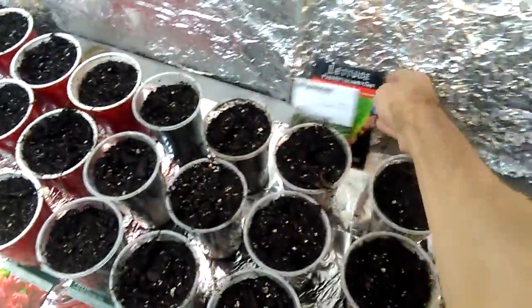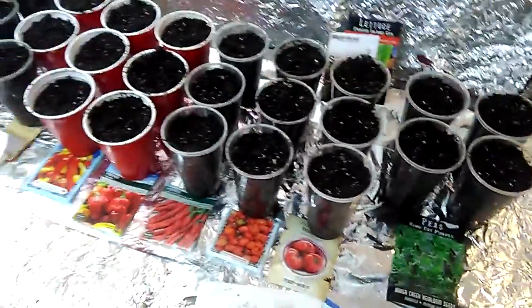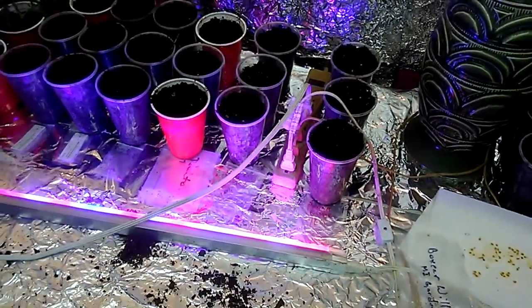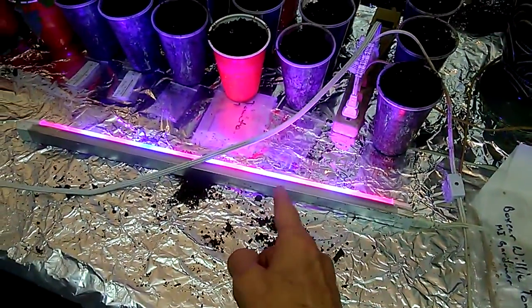I haven't planted these yet — these are actually gonna go in a container and they're just staying here. But hey y'all, have a good day, God bless, stay safe, stay healthy, and I love y'all. I need to figure out where to hang that light.